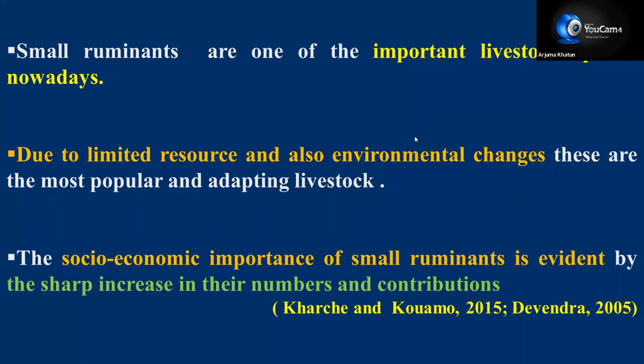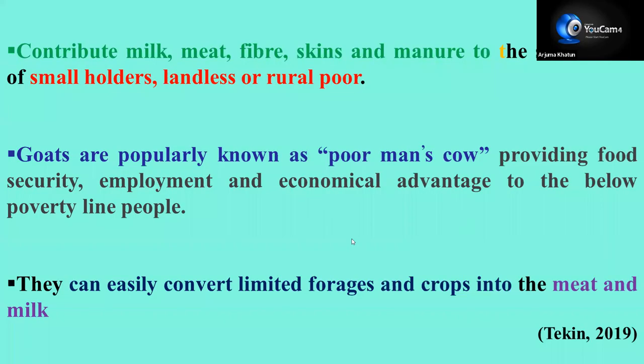Let's start with the introduction. The way environment is changing due to pollution and grazing land is decreasing day by day, the socio-economic importance of small ruminants is evident by the sharp increase in their numbers and contributions. They contribute milk, meat, fiber, skin, and manure to smallholders and to landless and poor rural people. Goats are popularly known as poor man's cow because they provide food security, employment, and economical advantage to below-poverty-line people. They can easily convert limited forages and crops into meat and milk.